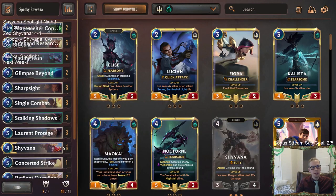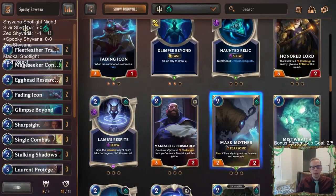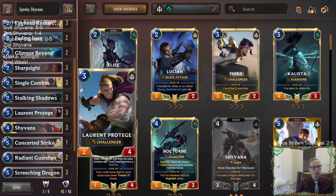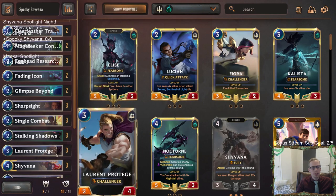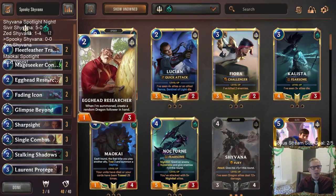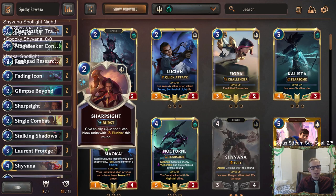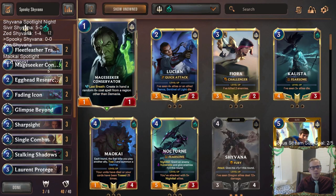I haven't been impressed with the builds people usually play with this deck. People usually play the Darkwater Scourge and Mask Mother combo, and that's always felt really janky and unreliable to me. Instead, we're going to play solid cards to help delay the game: Fleet Feather Tracker, Laurent Protégé, some good challengers to help control the board, good blockers with Egghead Researcher and Fading Icon, and two-mana spells like Stalking Shadows, Sharp Sight, Single Combat, Glom's Beyond for card advantage.